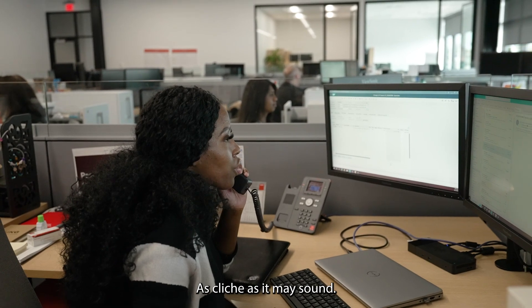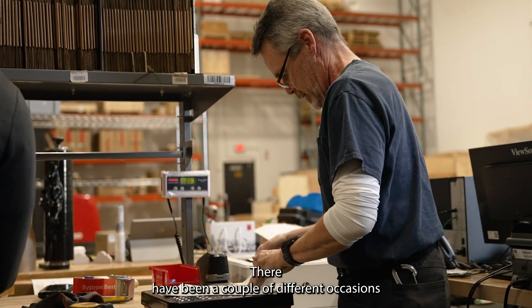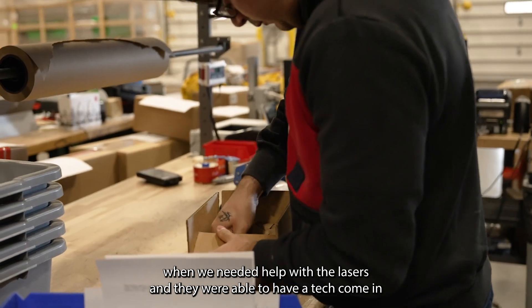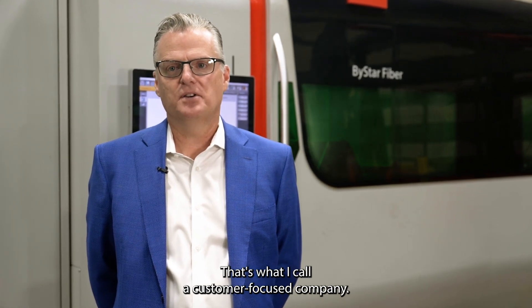As cliche as it may sound, it's the people. There's a great group of people working for Bystronic who are willing to help when they can. There have been a couple of different occasions when we needed help with the lasers and they were able to have a tech come over the weekend to help us out to ensure limited downtime. That's what I call a customer-focused company.